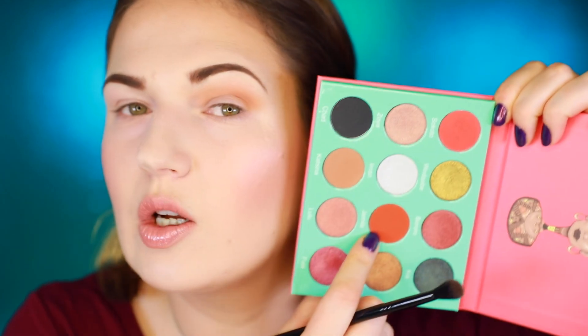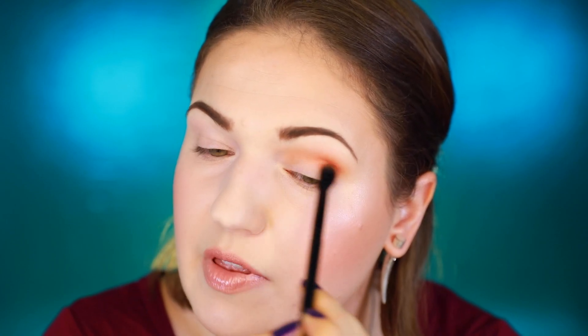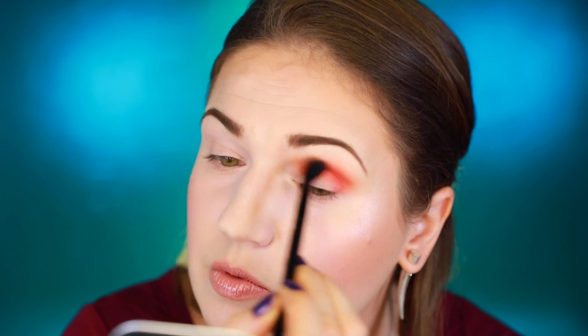Next is Jamila, which is a very bright orange — I'm building that up in the outer crease. I'm not getting any fallout so far, which is cool. Then I'm going to go in with this crazy awesome color called Sokoto. Wow — that is an intense shade. That one is really pigmented.